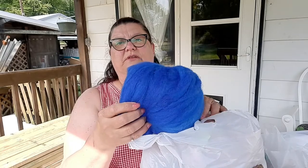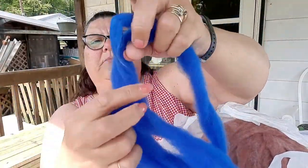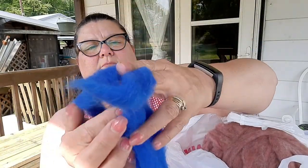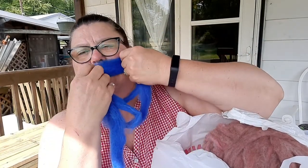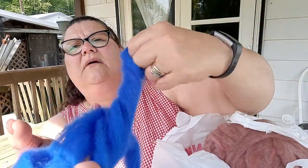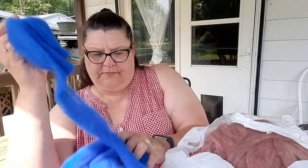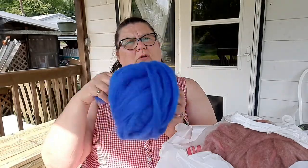The first one struck my eye immediately — look how blue it is! It's Romney wool, a beautiful cobalt blue that goes all the way through. It's soft and would be great for scarves or anything like that. Isn't that beautiful?